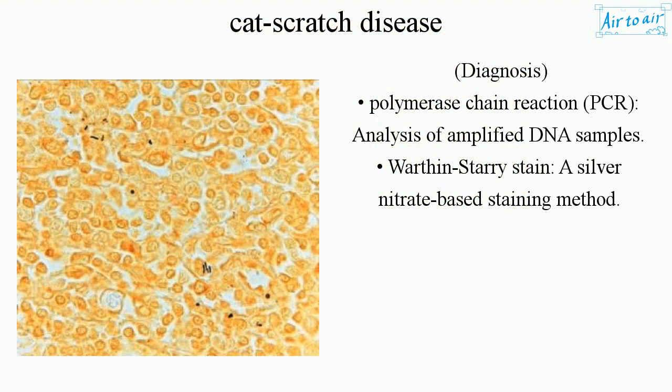Diagnosis: polymerase chain reaction (PCR) analysis of amplified DNA samples. Warthin-Starry stain, a silver nitrate-based staining method.